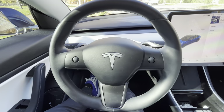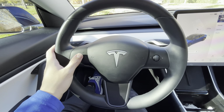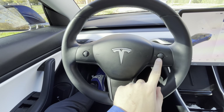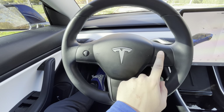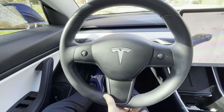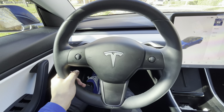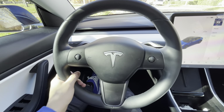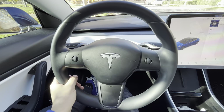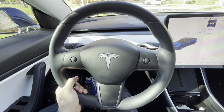Everything on the steering wheel is holding up great. The scroll wheels work perfectly — no issues. Mine are plastic, not metal like the new ones, but they work very well. The logo looks good and all the stitching is still in place. The steering wheel gets just as much use as the driver's seat since your hands are on it literally all the time. In autopilot I do take them off, but the steering wheel looks and feels great — it's a high quality steering wheel for sure.